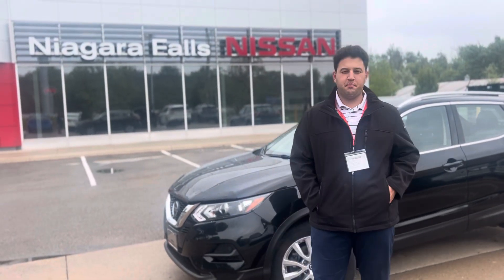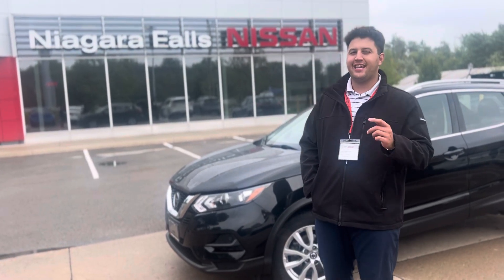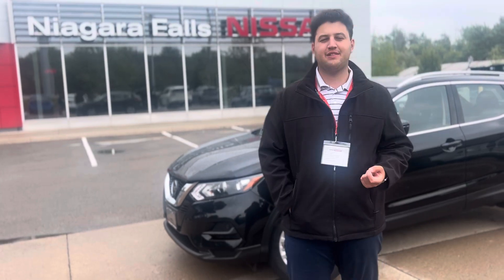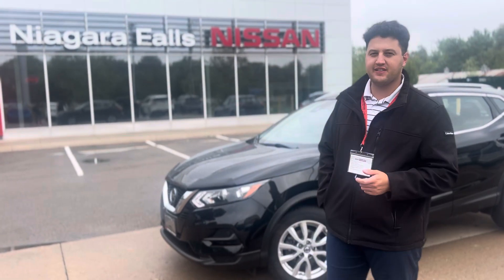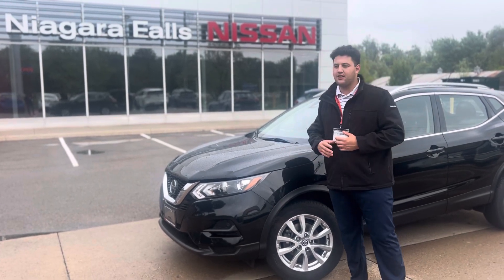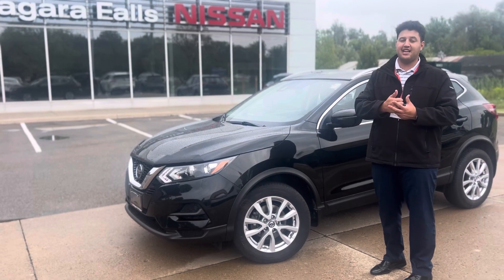Hey everyone, this is Matt from Niagara Falls Nissan. Today I'm recording the Pick of the Week. Behind me is this 2021 Qashqai SV — a local car with only 35,000 kilometers, really well taken care of. It does come with a bug deflector, and it's in absolutely mint shape. It also comes with a remote starter and keyless entry.